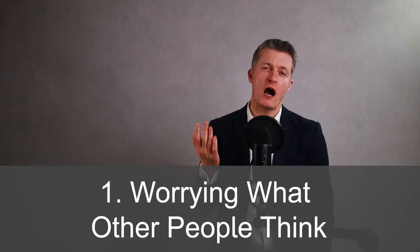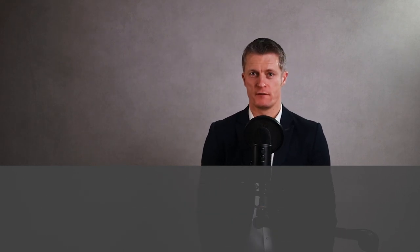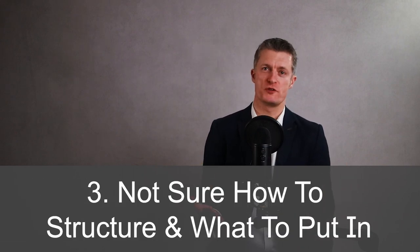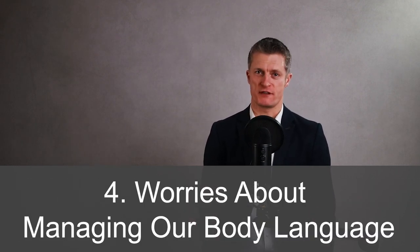Before we become experienced at presenting to others, typical fears include worrying about what other people think of us, being fearful of being boring or not keeping the audience's attention, not being sure of how to construct a presentation or what to put on the slides if we're using them, and fourth, worries about how we're going to manage our own body language during the presentation.